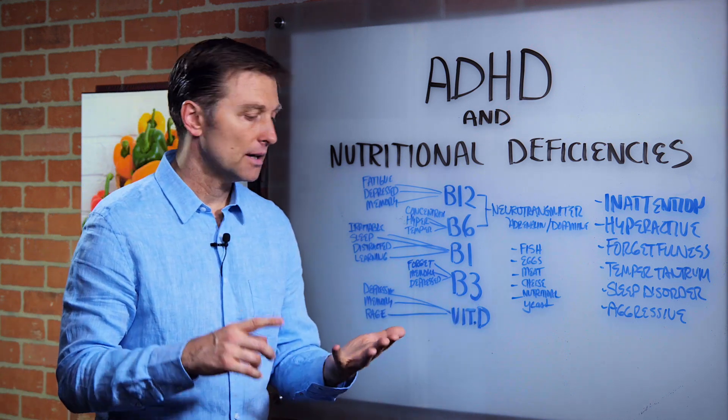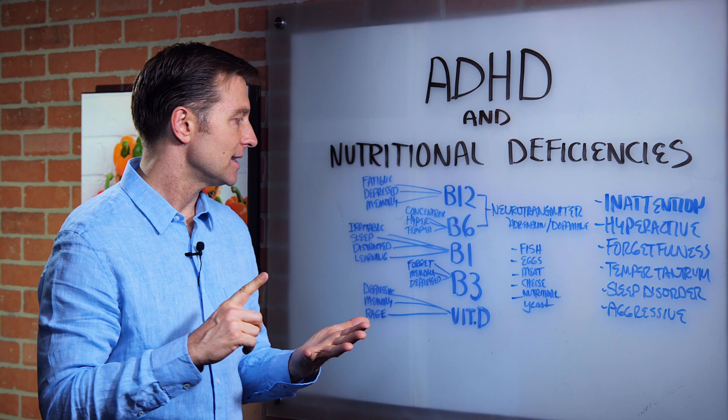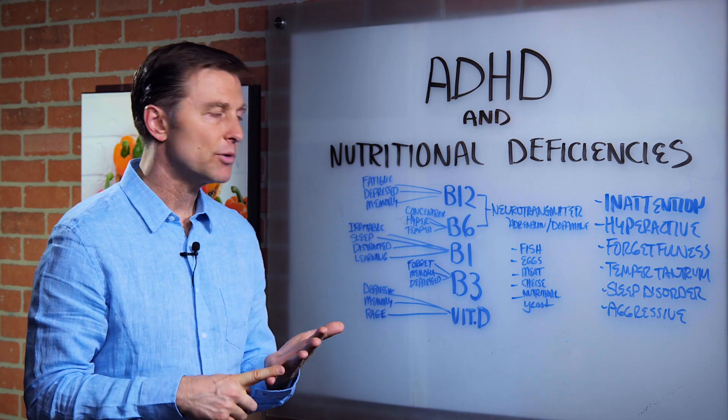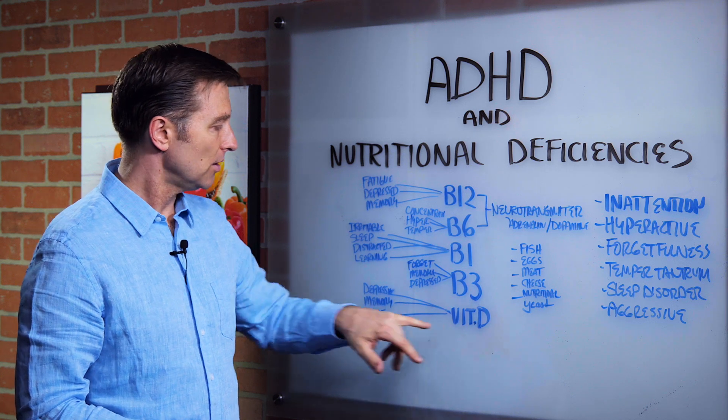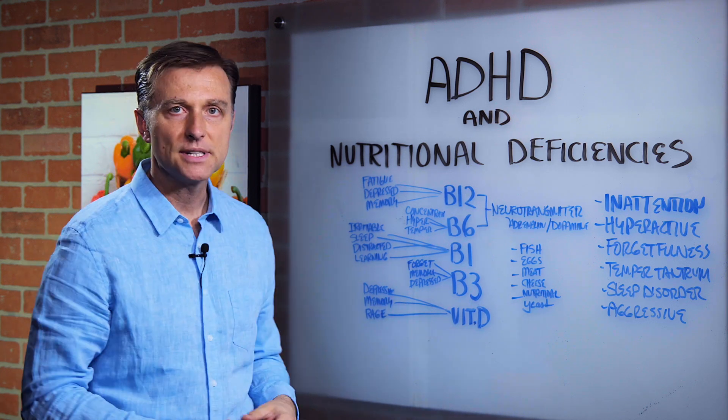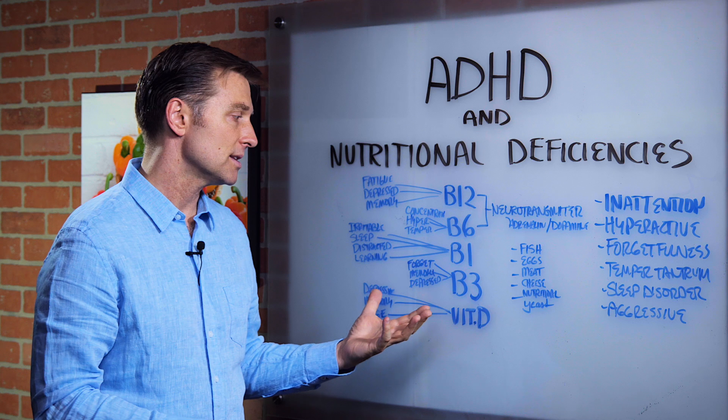Vitamin B3 affects cognitive function — that's forgetfulness, memory issues, and depression. And then we have vitamin D. If that's low, you're going to get depressed, have memory problems, and even rage. That's one of the symptoms.